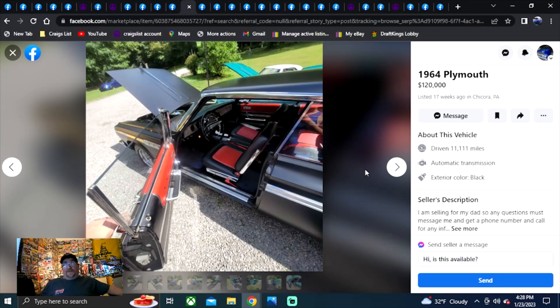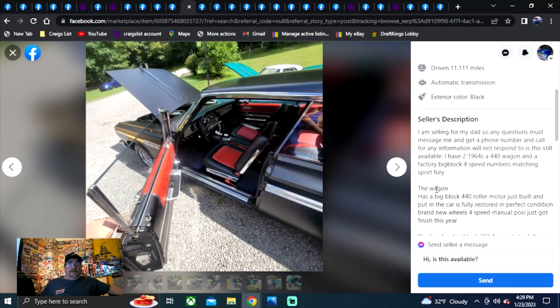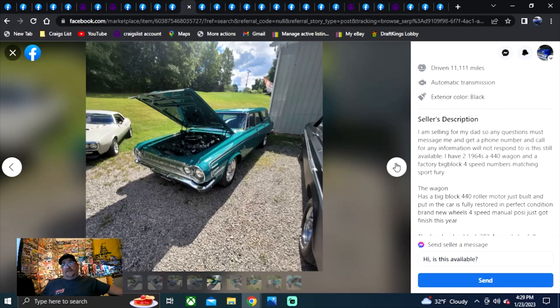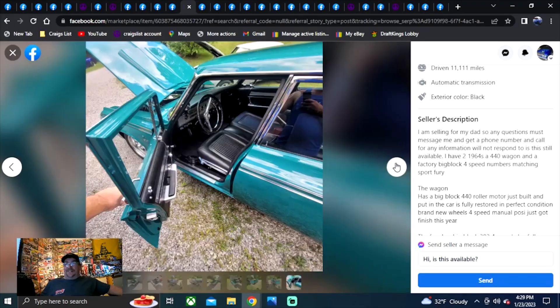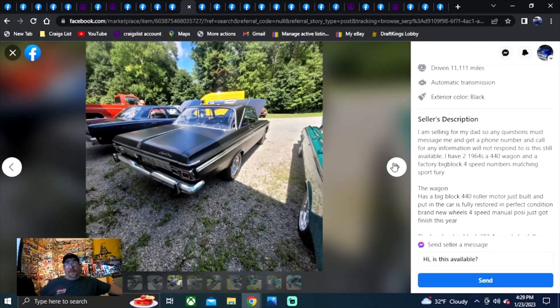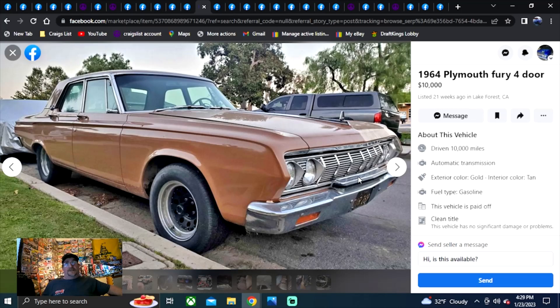This car is out of price order — it's $120,000. It's a 1964 Plymouth listed in PA, 17 weeks. He's selling for his dad. He has two 64s, a 440 wagon, and a factory big block four-speed numbers-matching Sport Fury. The wagon has a big block 440 roller. That's an original 440 four-speed. Both look beautiful — you could take them straight to car shows. $120,000. Not out of range, but at 17 weeks it's got to be overpriced.